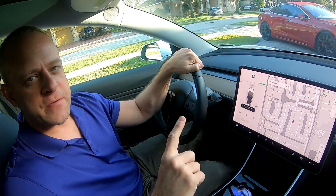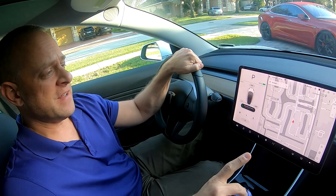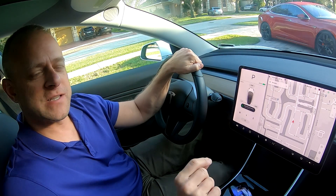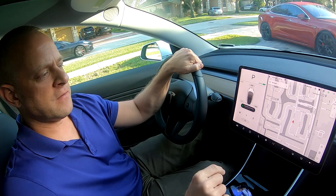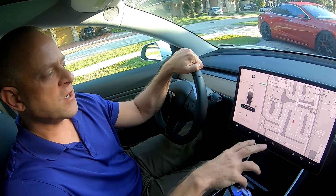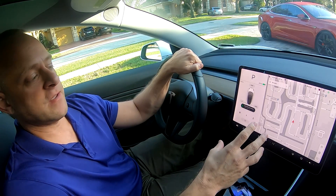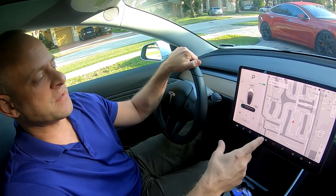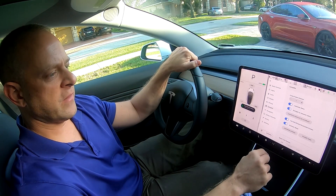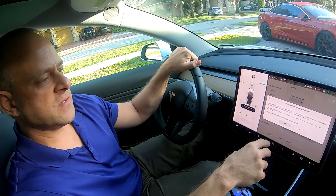Hey everybody, Brooks from Drag Times here. Tesla came out with a big update this morning for the holidays. It's got a lot of improvements and features added with regards to full self-driving visualization. It doesn't give you more driving assistance with autopilot, but it shows you on the screen a lot of new things. Tesla's been watching, analyzing data, uploading to the cloud, and preparing for full self-driving. Now you can see stop signs, stop lights, and all kinds of stuff visually. You have to turn on this feature in settings under autopilot — it's called Full Self-Driving Visualization Preview. When you click on it, it gives you a warning that it's not a substitute for driver attention and will not stop the car.